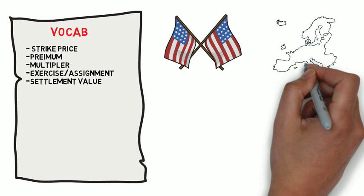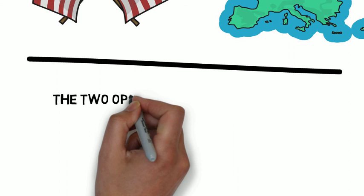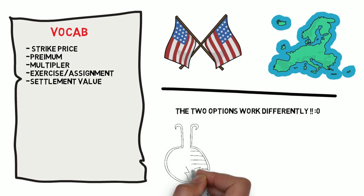The settlement value uses index closing values to determine intrinsic value. He then goes over options style — the way a contract is exercised — and knowing when to sell before they take a drop. There is an American style option and a European style option. For the sake of time this video won't go into the multitude of details and differences between the two, but just know there are two different types of styles for options.